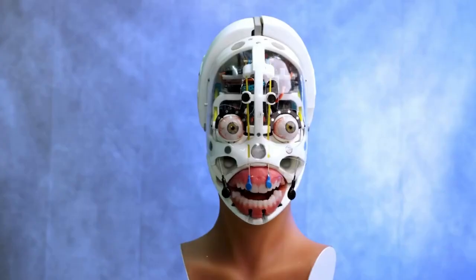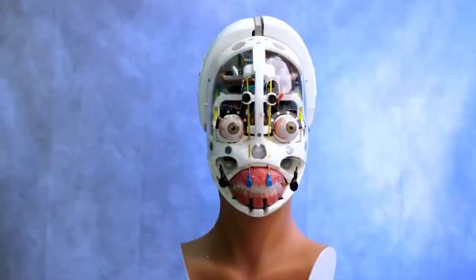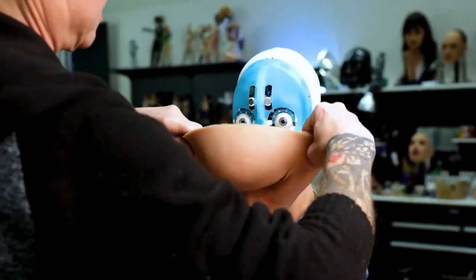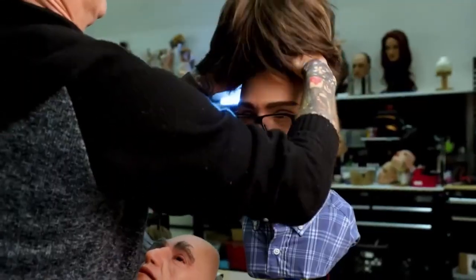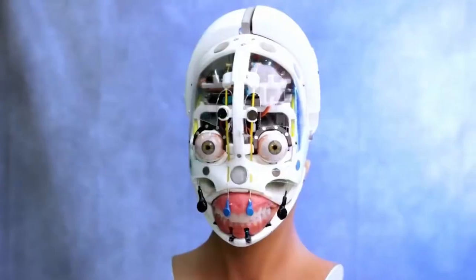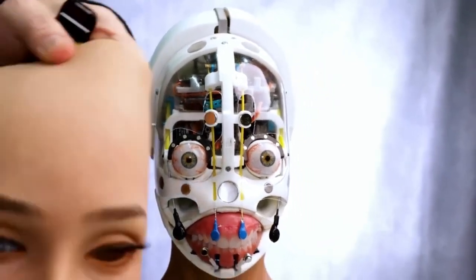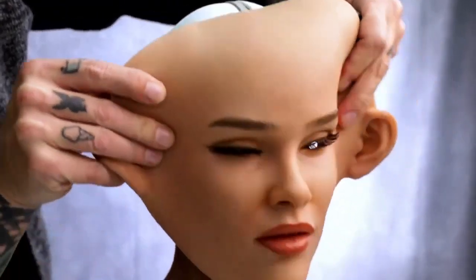The robot's skeleton houses mechanisms that control facial and body motion, making it expressive and functional. Then comes AI integration — advanced processors, high-res cameras, and directional microphones are installed to give the robot capabilities like visual recognition, natural language processing, and real-time response.